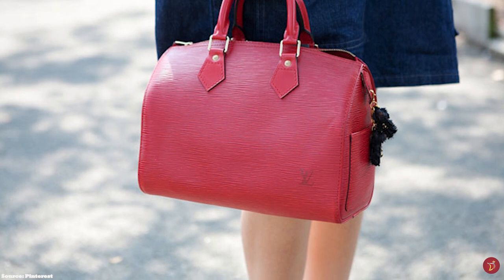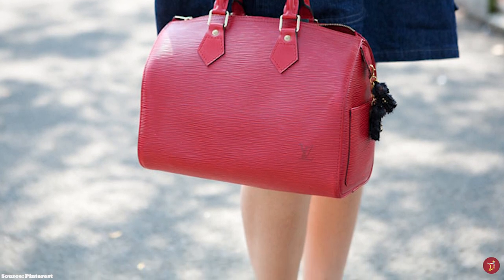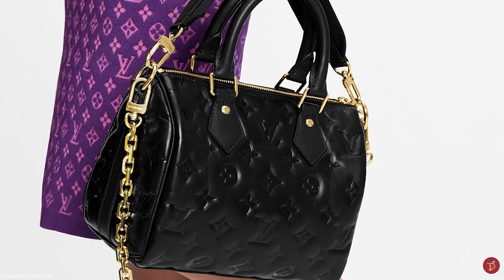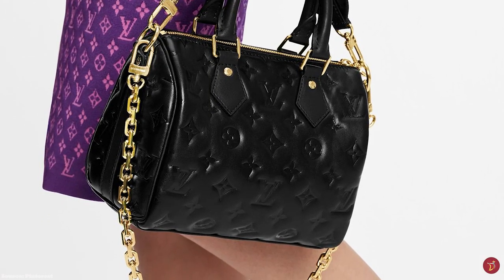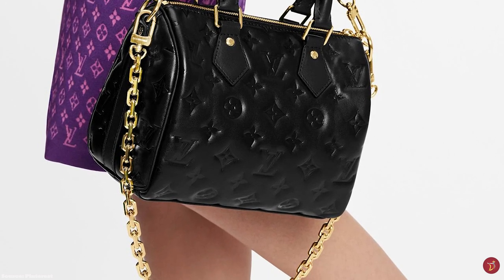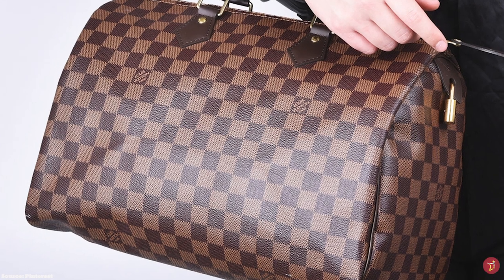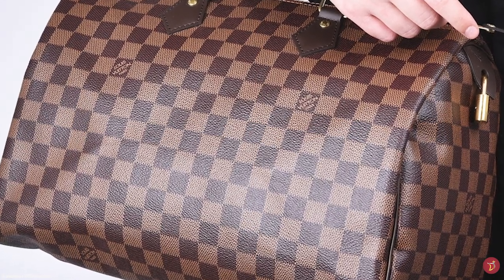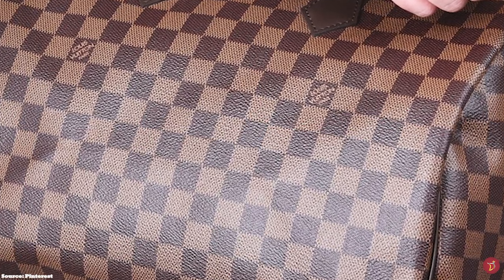Each Louis Vuitton Speedy bag is also adorned with brass hardware. The Speedy is also available in the Damier Ebony and Damier Azur print, and formerly was available in Epi leather. Over the years, the Speedy has become available in several more materials, including the black and white multicolore and the monogram empreinte leather. The Louis Vuitton Speedy bag has endured the test of time and trends to remain one of the most iconic bags in fashion handbag history.